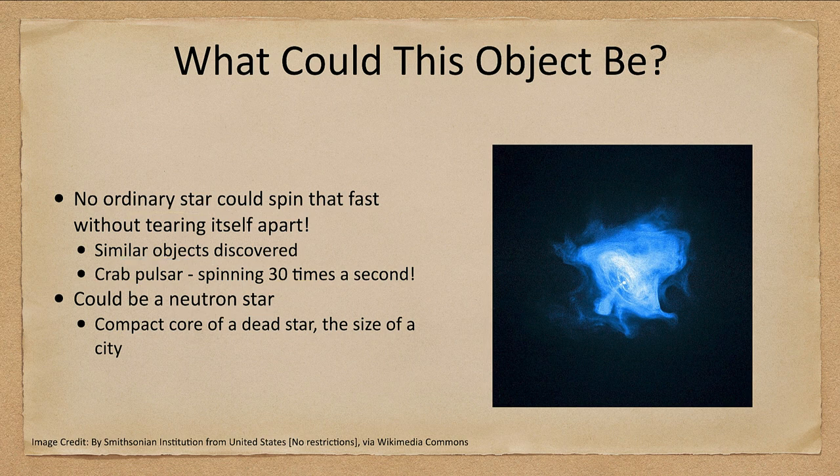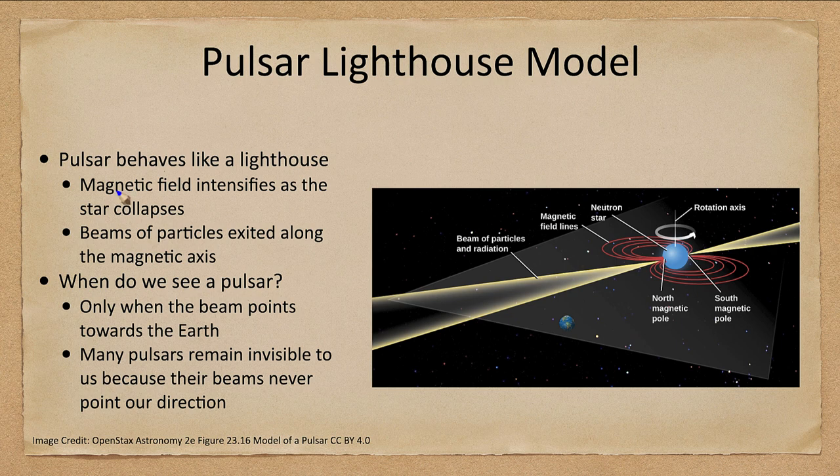How do we detect radio emission from it? A pulsar behaves like a lighthouse — it is beaming out material. As it collapses, the magnetic field intensifies, getting stronger and stronger, so material can only escape along the two axes. The beams of particles cannot go through all of this magnetic field, which forms a donut shape going all the way around. Only through the two parts where the magnetic field goes into the neutron star itself can those beams of particles escape. We can see them only when the beam points toward Earth, getting one pulse each time it spins around.